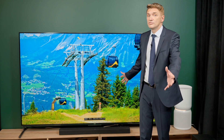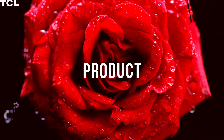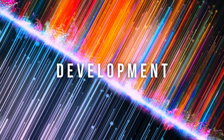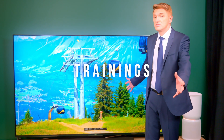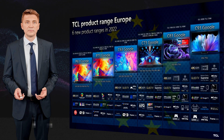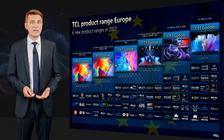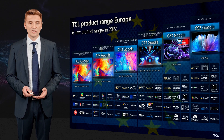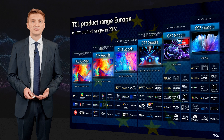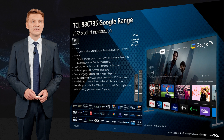If you sit just three meters from it, you have 40 degrees of your viewing angle. The 98C735 is part of our gaming-oriented range, and it is also our XL product range collection together with the 85C735, which we introduced this year. We are very happy with the performance this TV set is delivering.